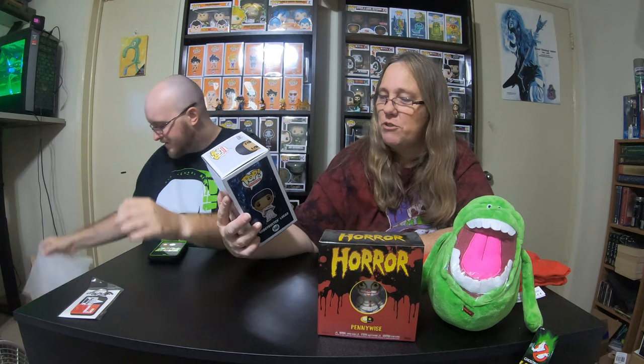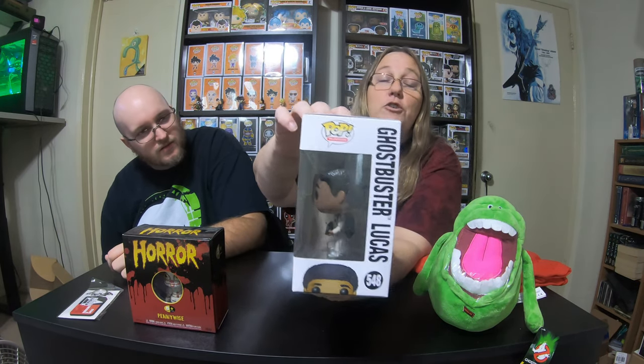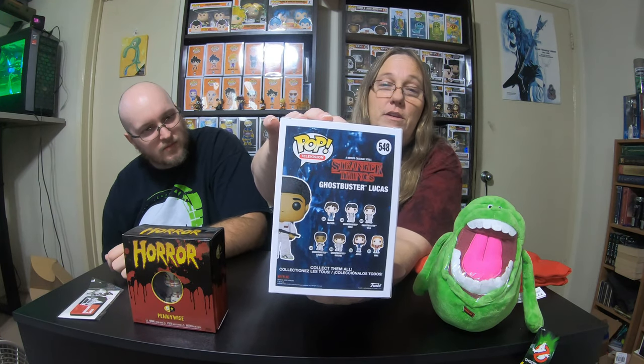And the Pop here — it's Ghostbusters Lucas from Stranger Things. Oh, it is Ghostbusters! That's cool. So I guess that's the Stranger Things character — yeah, Lucas is from Stranger Things and in this Pop he is dressed up like a Ghostbuster. They have a whole set of them on the back. There are so many Stranger Things Pops. I really like this — this is my thing, I love this.